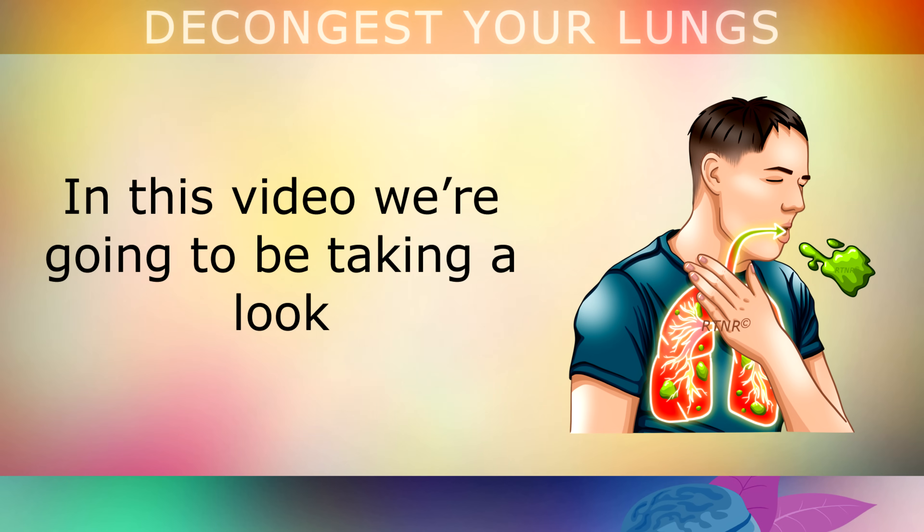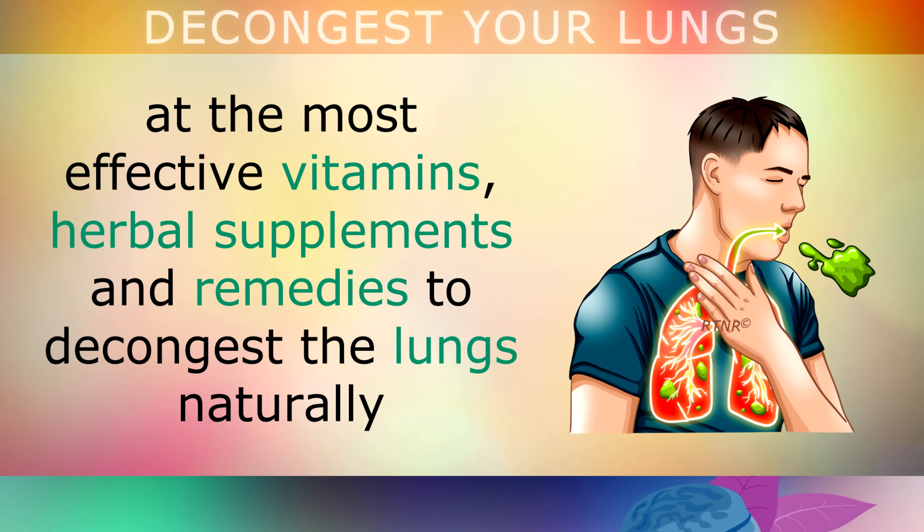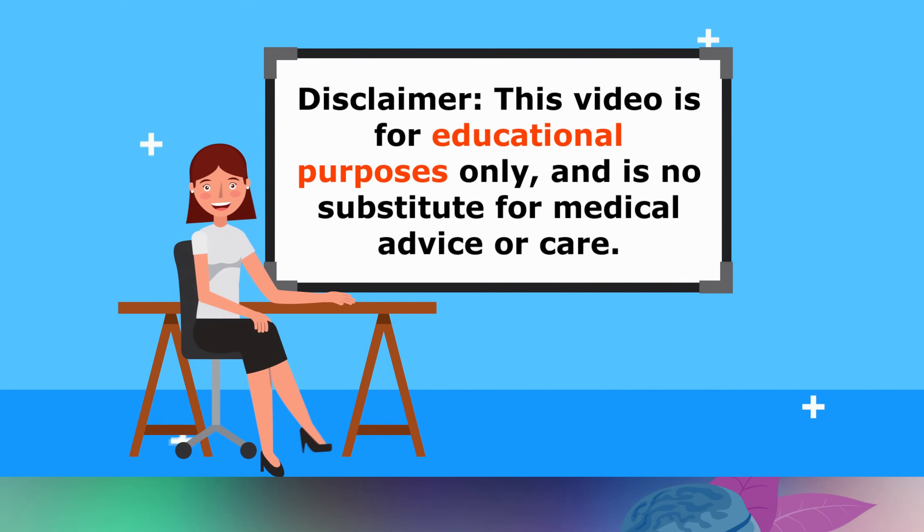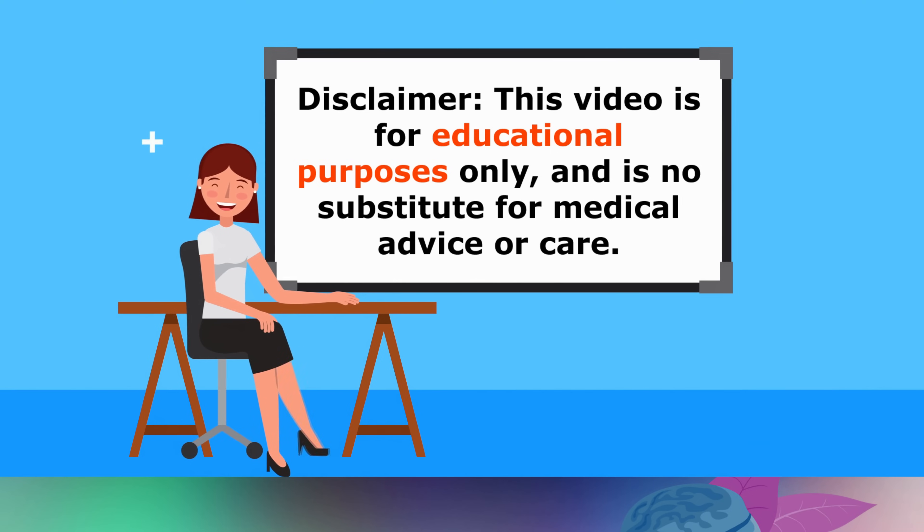In this video we are going to be taking a look at the most effective vitamins, herbal supplements and remedies that you may use to decongest your lungs naturally and help to clear out the mucus so that you can breathe easier. Just a quick reminder, this video is for educational purposes only, so do speak with your doctor if you have any medical issues.